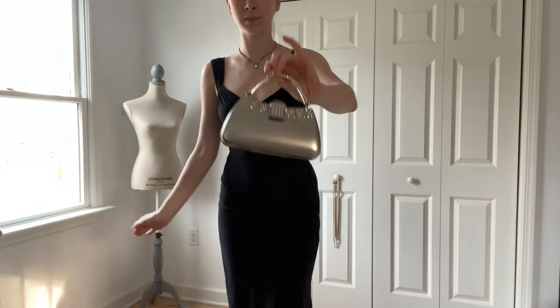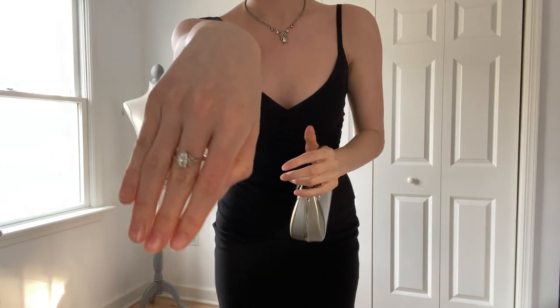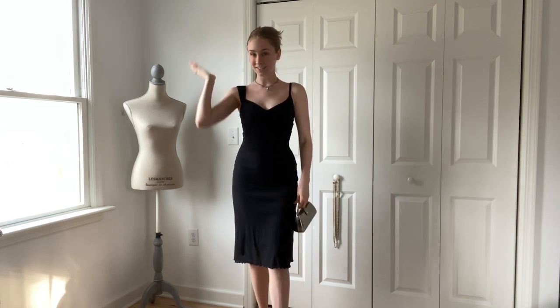I kept it classic with the accessories as well — kept it to silver. This thrifted little purse, it's like a metal material, it's so cute. Then this thrifted three-stone ring, this vintage necklace that I thrifted as well, and these simple post earrings. I put my hair up because I thought it called for the occasion with this outfit.